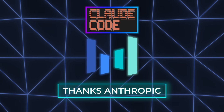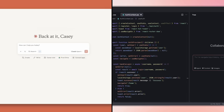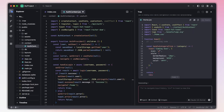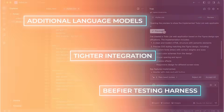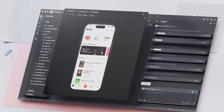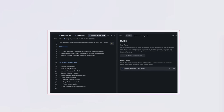ByteDance thanks Anthropic for a starter project that inspired some of Trey's internal tooling, underscoring how collaborative the AI world has become. Even direct rivals share techniques, knowing that open blueprints lift all boats. Trey's MIT license matches that mindset, allowing commercial use and private forks without legal tangles. The long-term roadmap includes support for additional language models, tighter integration with continuous delivery pipelines, and a beefier testing harness. The team also hints at adopting model context protocol, a standard that would let Trey exchange context slices with other agents — so you could imagine Trey working with a documentation bot or a security scanner, each sharing relevant details without sending entire code bases back and forth.